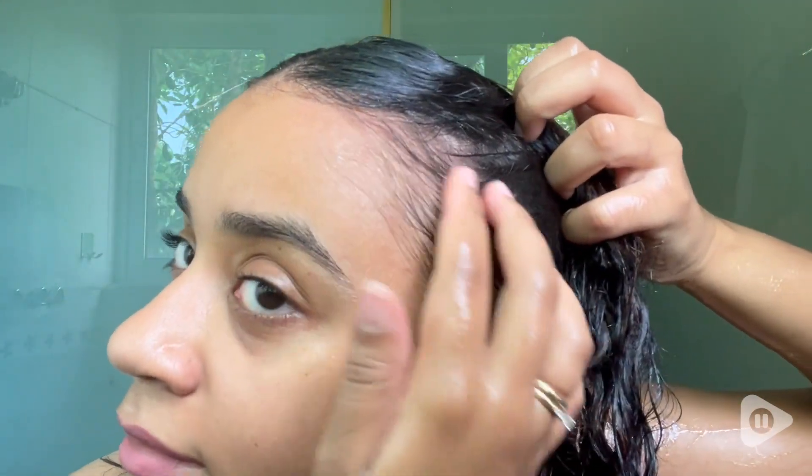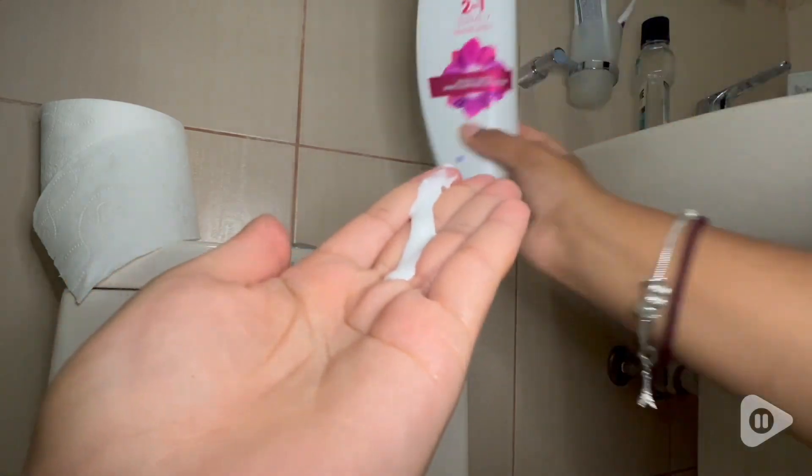My hair looks so good and a lot fuller ever since I started using this shampoo, and I would highly recommend it to anyone who suffers from dandruff. And that's my point of view.